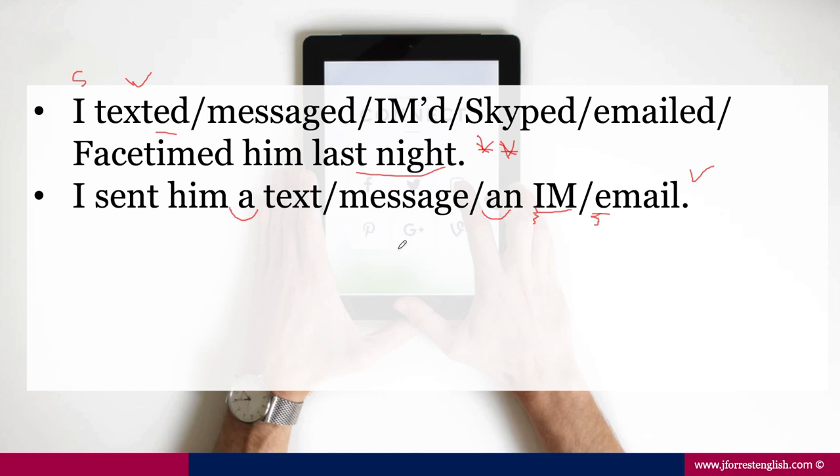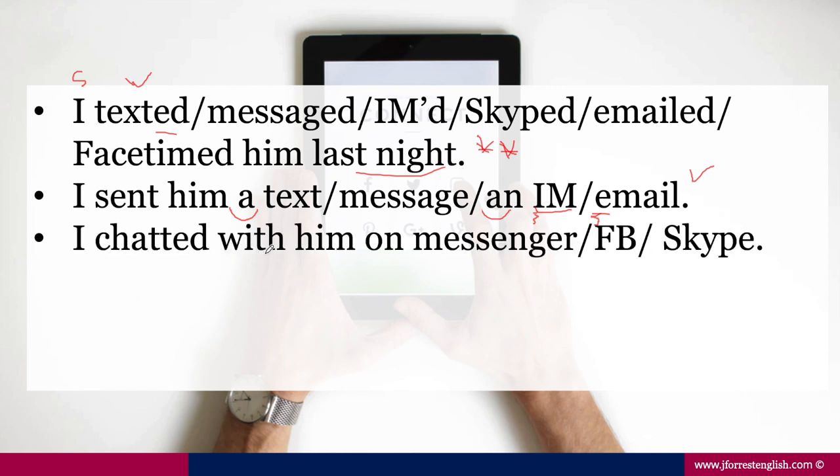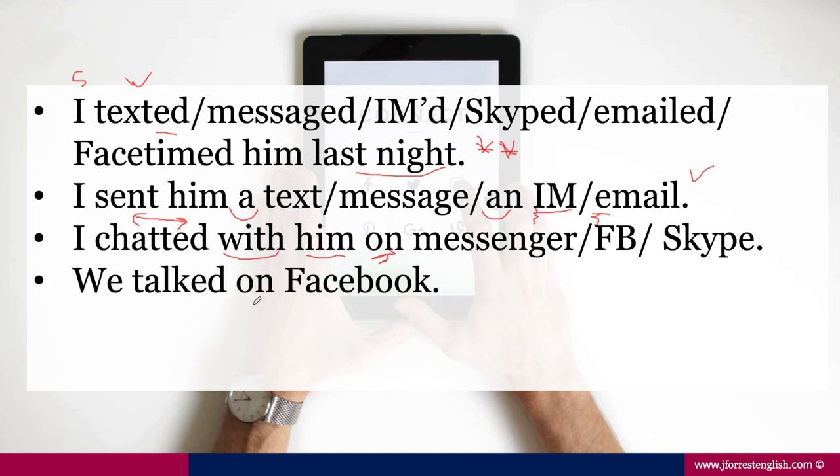Depending on the mode of communication, you could also use 'chatted.' Notice you chat with someone: I chatted with him on Messenger, on Facebook, on Skype. When you chat with someone, it implies more of a direct two-way communication back and forth at the same time — whereas with an email, you send it and 30 minutes or even 24 hours later you get a reply. So it's not as instant. If it's instant, you could use 'chat with someone on.' You could also say 'we talked on Facebook,' 'we talked on Skype,' 'we talked on Messenger,' 'we talked on IM' — either one is fine.